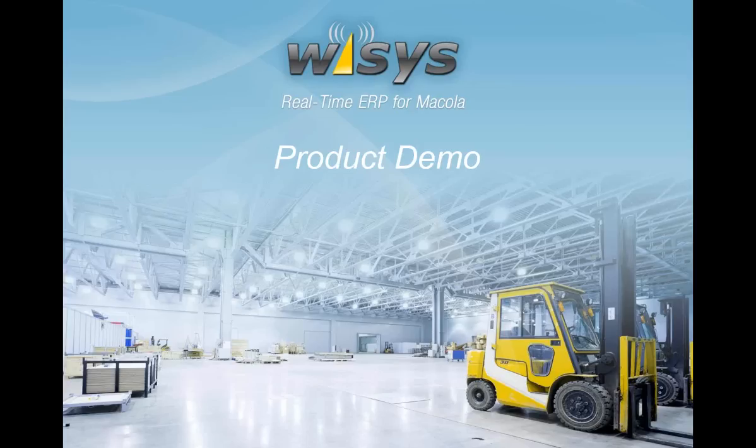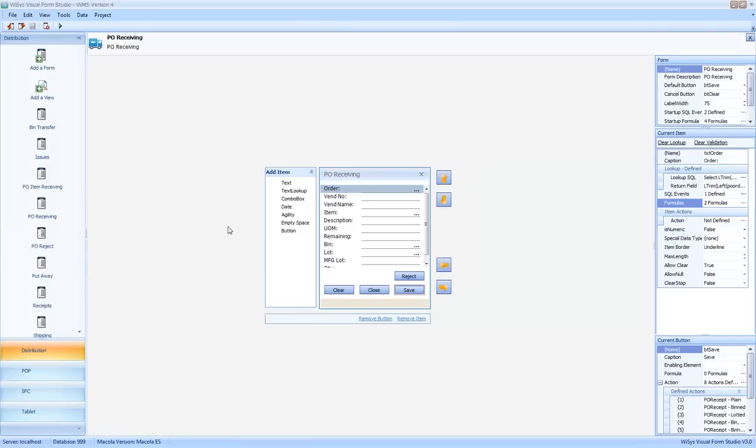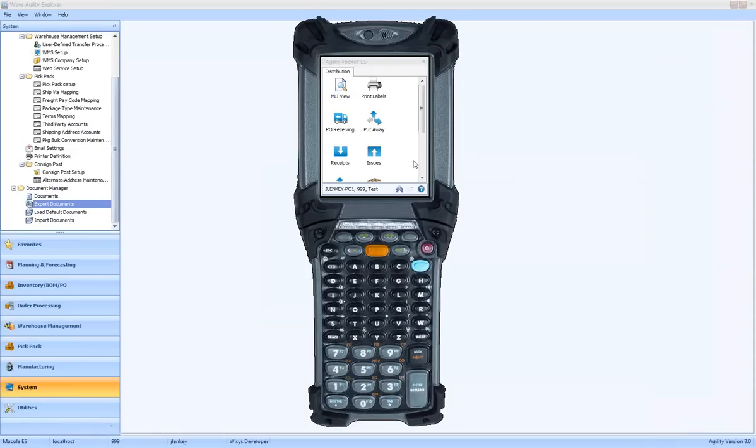We're going to switch gears and bring up the software to walk through the basics of WMS and some more advanced features. We're going to huddle between a few different pieces of software. We'll start by going into our handheld software, beginning by receiving some material from a purchase order. Everything I'm showing you was created inside of our Form Studio architecture, our agile development studio, meaning things like names on forms and the order in which things appear can be changed quickly and easily.